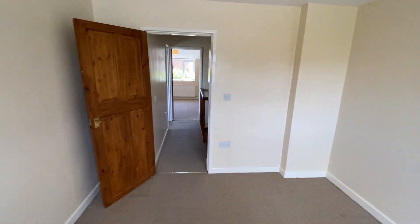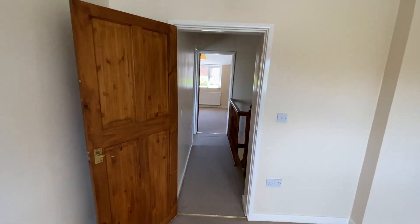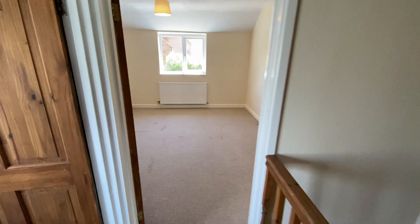The property is vacant and will be sold with no onward chain, making it ideal for a first-time buyer or somebody looking to enter the buy-to-let market.